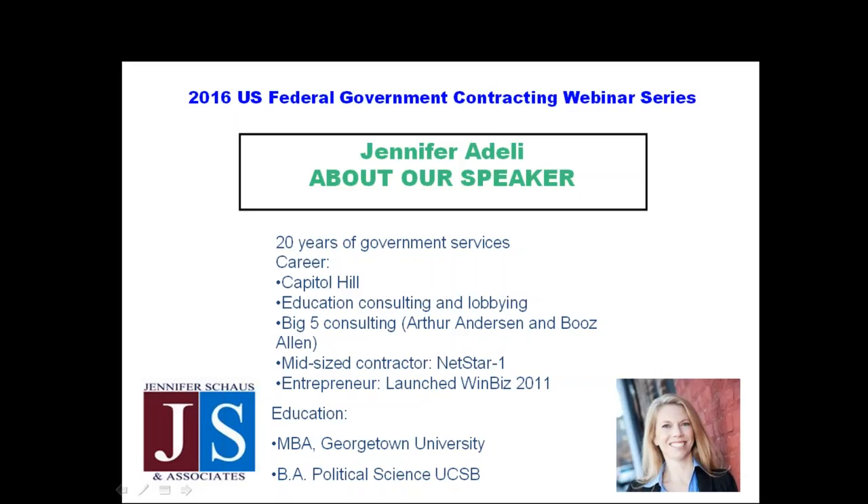My career path took me from a bachelor's in political science to working on the Hill, saving the world one piece of legislation at a time. I moved into education consulting and lobbying, working with secondary educational institutions, then got my MBA locally here in Washington, D.C. at Georgetown University's McDonough School of Business. I then went to work with two of the big five consulting firms — Arthur Anderson, which had its demise under the Enron scandal, and then Booz Allen Hamilton.